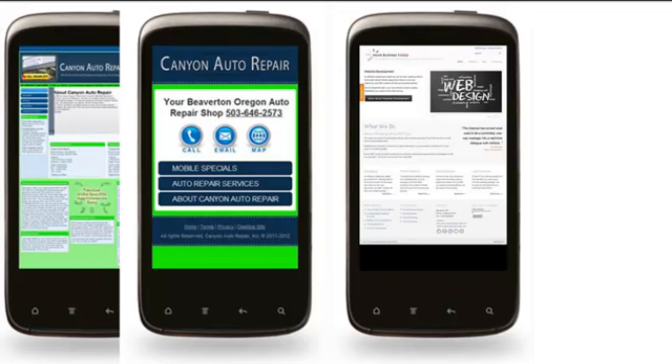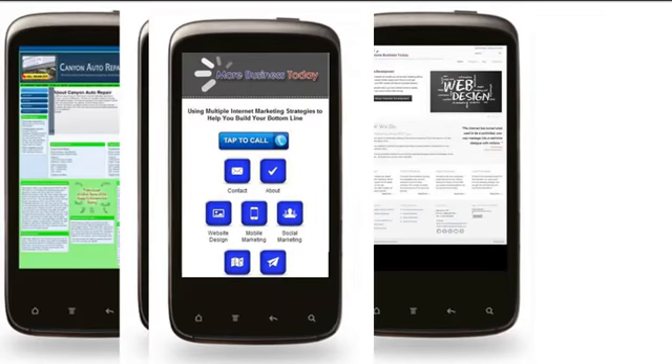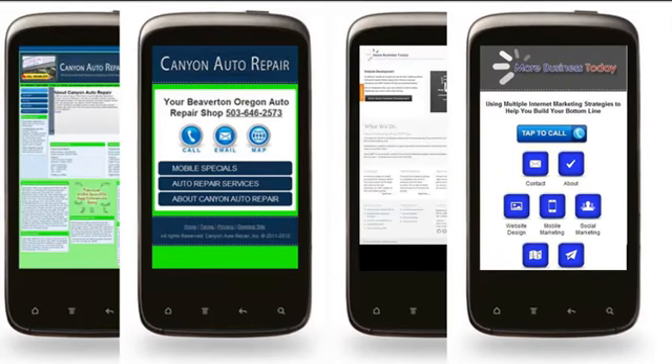Looking at the More Business Today site, it's the same concept. We go from a tiny site with a lot of information to a well-organized, app-like, functional site — including with the tap-to-call button. That's what it's all about.